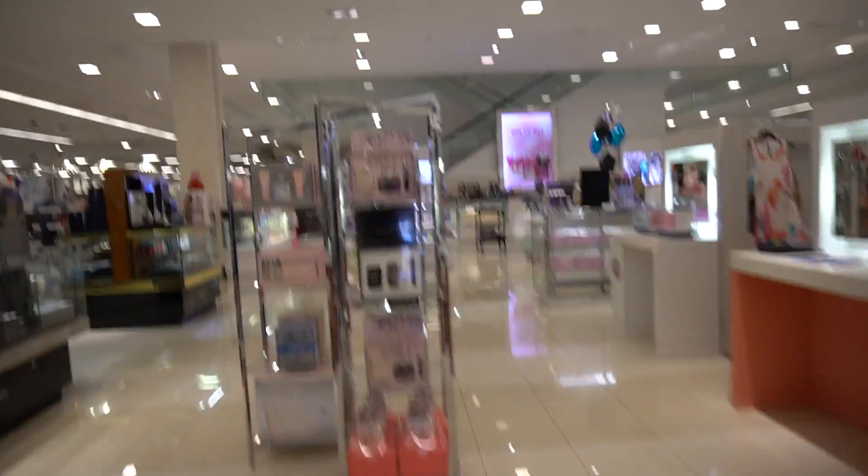Right now I'm outside of Macy's, just came out of Soul Society. I'm going to go to Macy's and see what's popping in there. Actually, I'm going to get some eyes in there — follow me. I'm gonna get some of that Gucci.